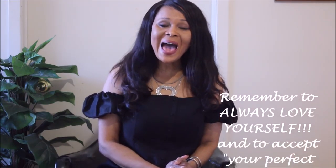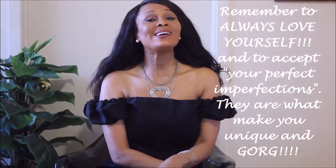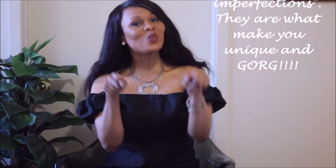Thank you guys so much for watching. As I always say, remember to love yourself and accept your perfect imperfections because they are what make you unique and gorgeous. Love you guys — see you in the next one!